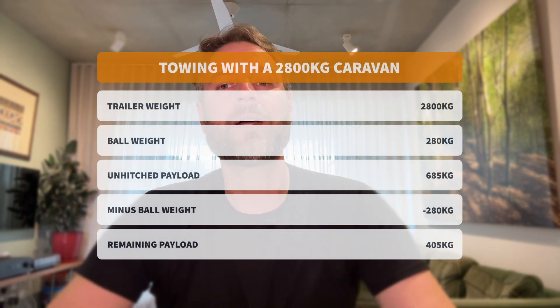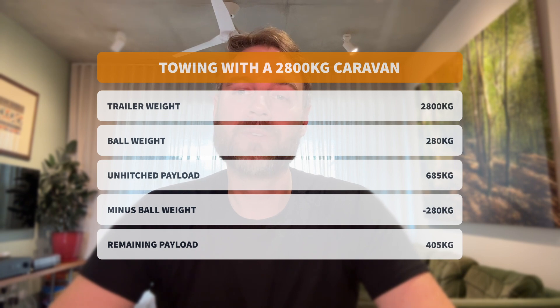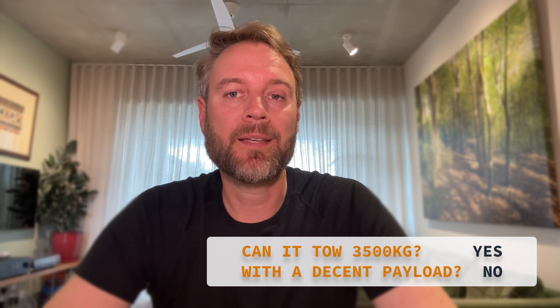Example two: a more realistic load at 80% of maximum tow capacity — a 2,800 kilo van with a 280 kilo ball weight. You're well under your GCM, which is nice, but GVM and payload are still your limit. The 280 kilo ball weight still counts directly against your payload. Subtract that from the Canon Alpha's 685 kilo limit and you're left with 405 kilos for everything else — passengers, gear, fuel, maybe a fridge in the tub.